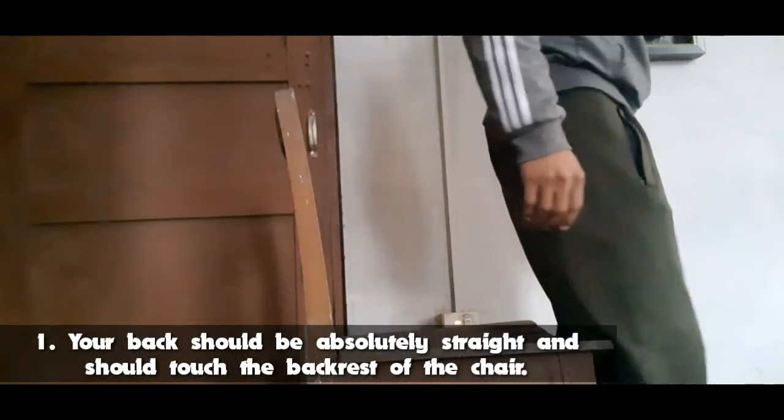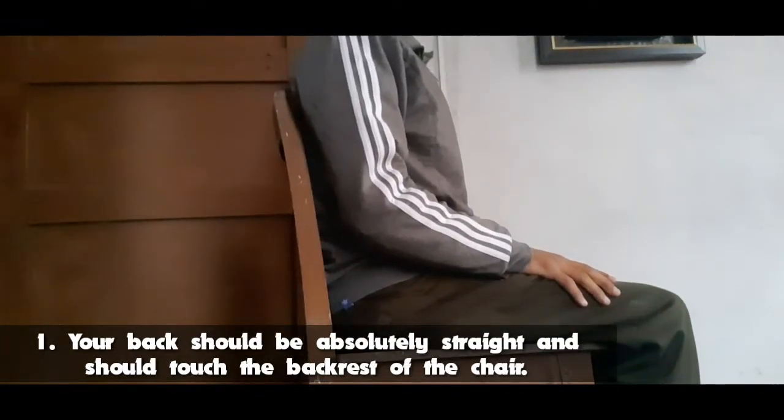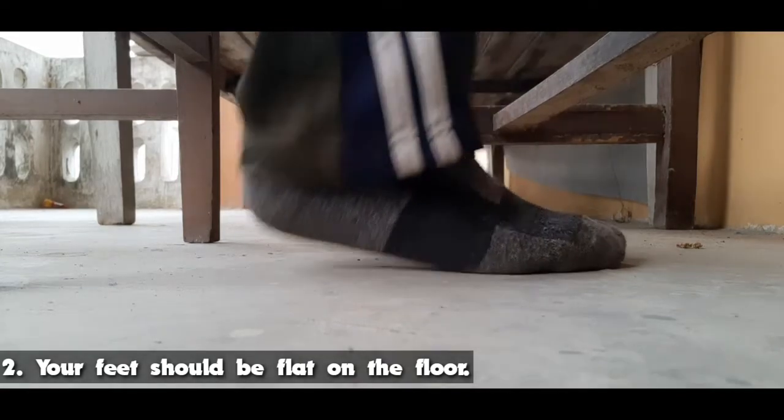While working on the computer you should follow some habits. Your back should be absolutely straight and should touch the back rest of the chair. Your feet should be flat on the floor.